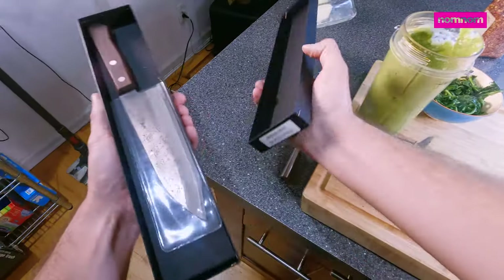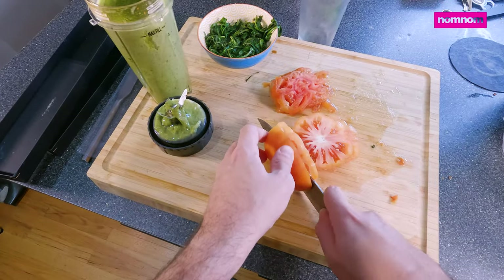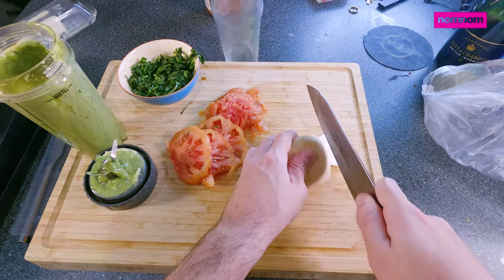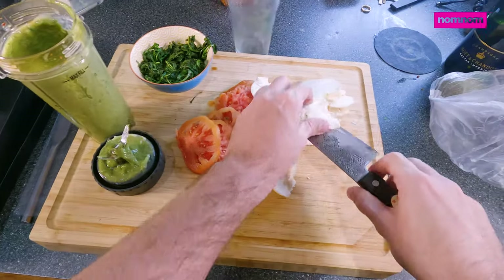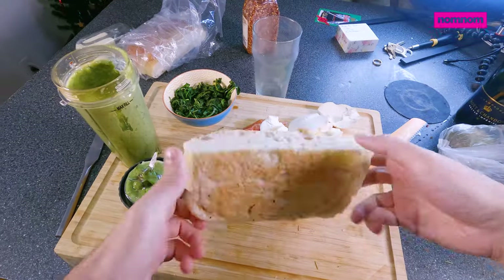Ciabatta, fresh mozzarella, thick tomato slices, basil, and balsamic vinegar. It looked really good, but I thought, why would I go out to eat for that when it's simple to make at home, and I bet I can make an even better version. So I set to work coming up with this idea.